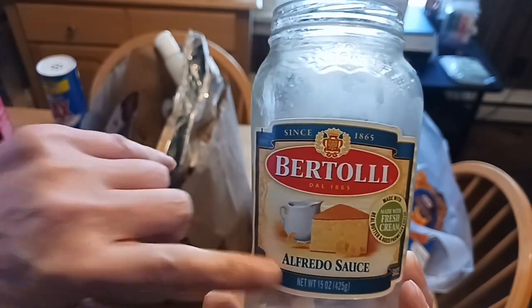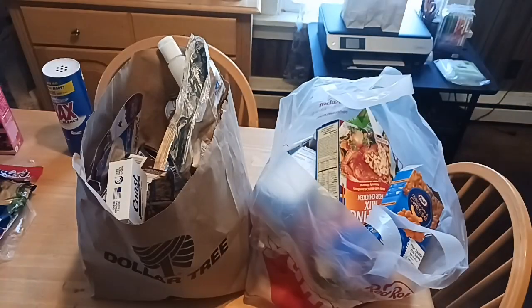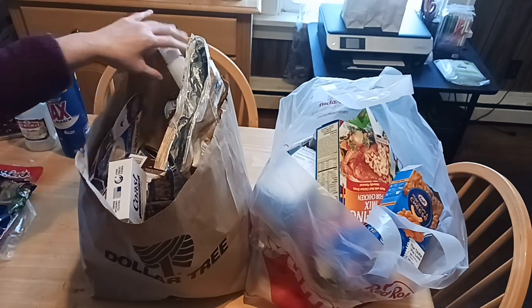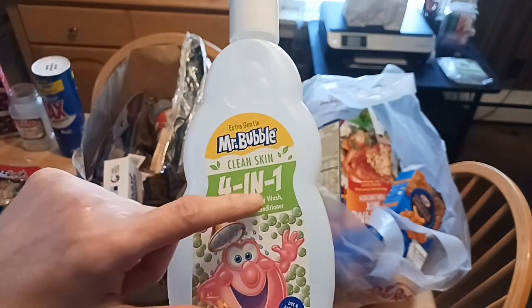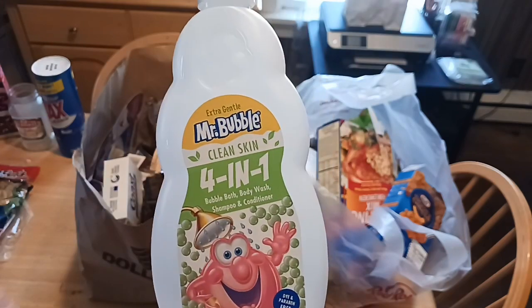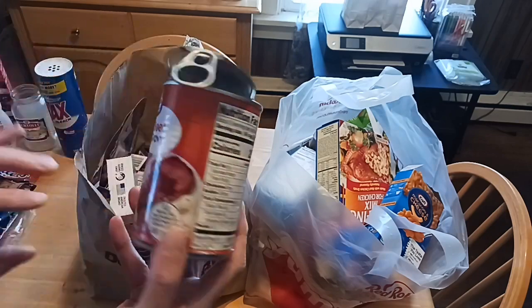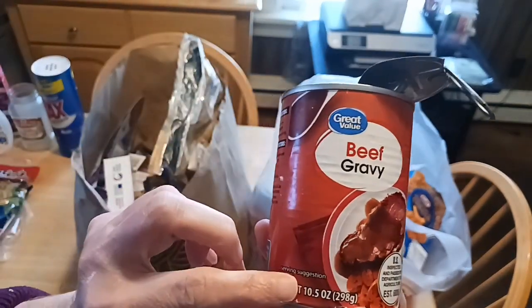Alfredo sauce — Bertolli — available at Walmart. A little bit pricier compared to the Prego at Dollar Tree, but when you can't find it, it's a good deal. Dollar Tree has Mr. Bubbles again — it's bubbles, it's shampoo, and it's soap. Everything to get yourself cleaned up in a jiffy, especially when you have a child who's very fussy about bath time. Beef gravy — Great Value brand, 10.5 ounces — my husband loves it and I love to dip my french fries in it.